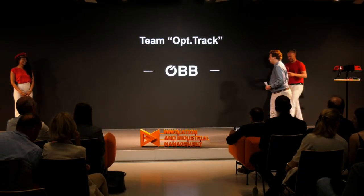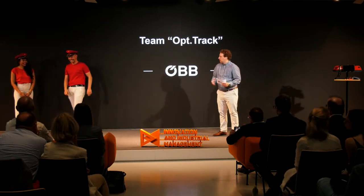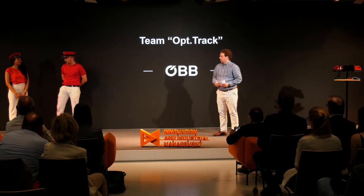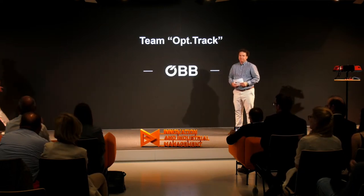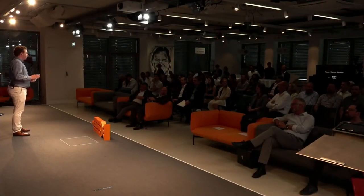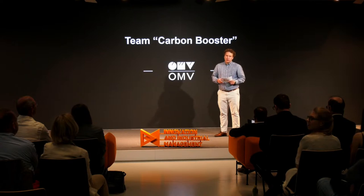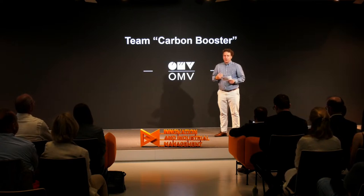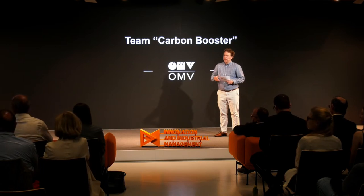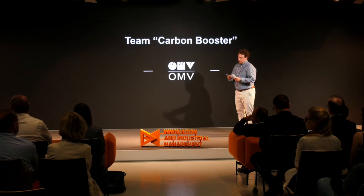Well done, Dorcas and Jonas — thank you for the ride. Your maintenance application really looks like an improvement in several areas. Now we will stay in transportation, but not of people — transportation of carbon dioxide. This transport is more complicated than you might think, mostly because of corrosion. Please welcome Ines and Stefan from Team Carbon Booster on stage.